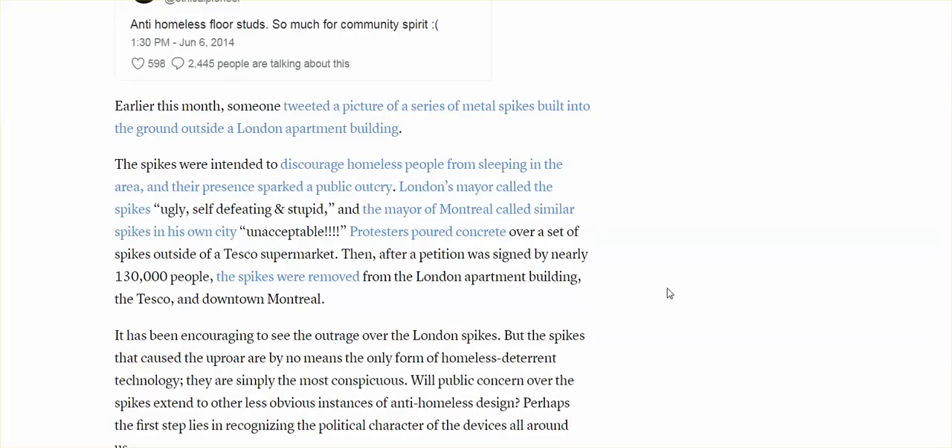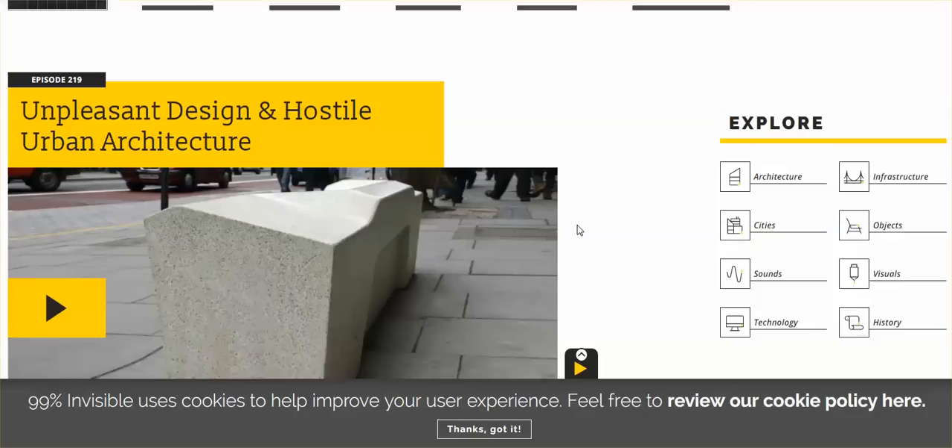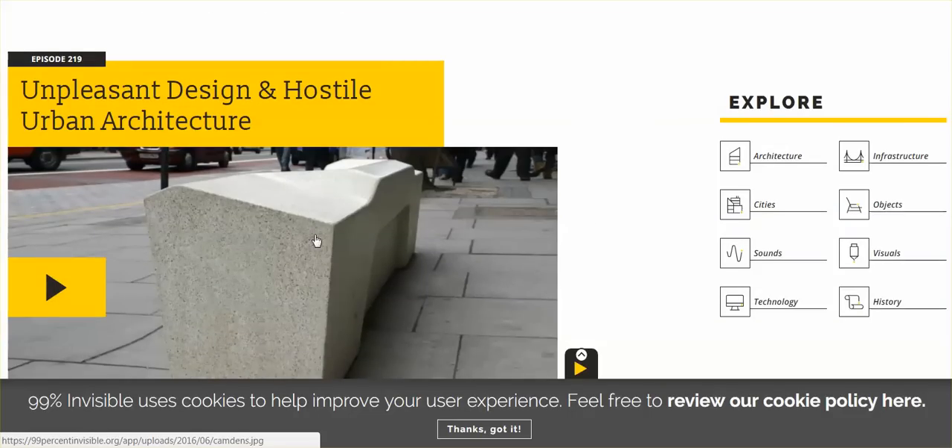If we had more public outcry, those of us who are outcrying could outcry a little bit quieter. It's the lack of outcry that burdens those of us who are outcrying and makes us feel like we've got to outcry louder. Unpleasant design, hostile urban architecture — it's everywhere.